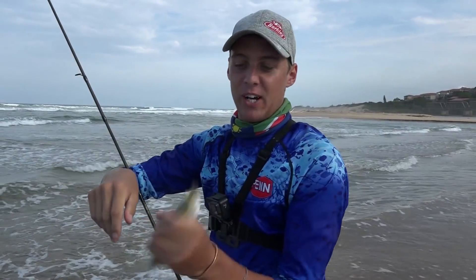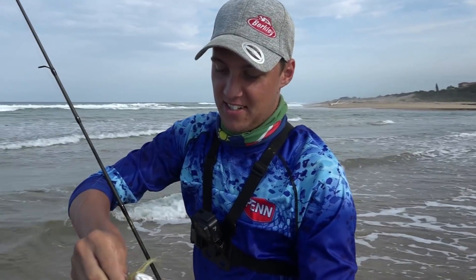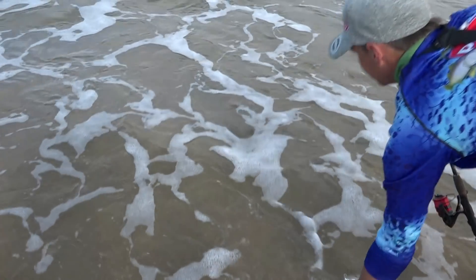Here's a little shad on the jerk minnow. I missed it the first time and it came back. With shad, using a very soft bait, they do tend to rip it apart quite easily.